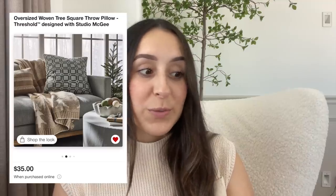Another Christmas pillow is this oversized woven tree square throw pillow. It has a bunch of squares with very little Christmas trees on it in a beautiful green color and is a 24 by 24, so it's pretty big. This one is still not available — it says coming soon October 13th.